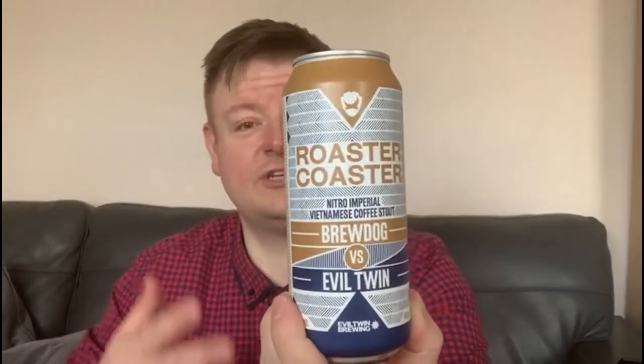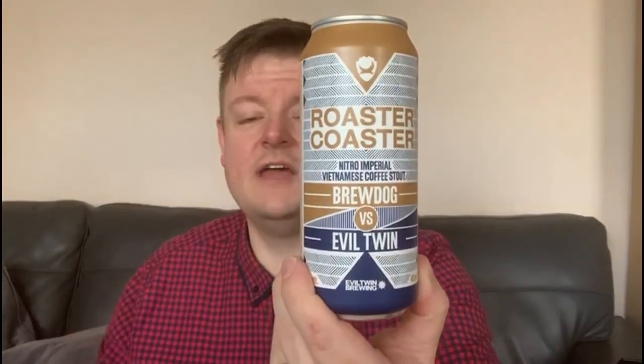High ABV indeed is what this one has — this is nine percent ABV. That's right, nine percent, a strong one we have here. The can itself has 'Roaster Coaster' emblazoned across the front, telling us who's brewing it and what it's all about — fairly informative. Right down here it gives us the small print of how strong it is and the size.